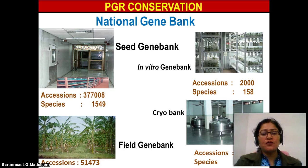In the seed gene bank at NBPGR, there are 377,008 accessions including 1,549 species, which include an in-vitro gene bank, cryo bank, and field gene bank. So the ex-situ conservation strategies and in-situ conservation strategies both play a very important role in plant genetic resource management.